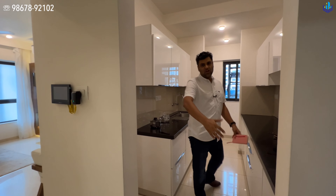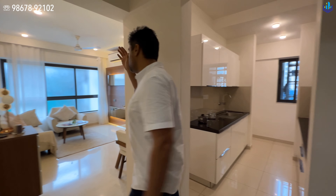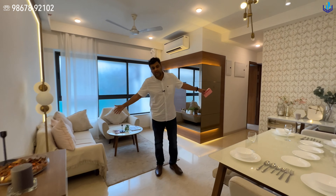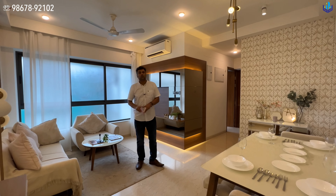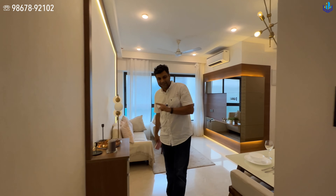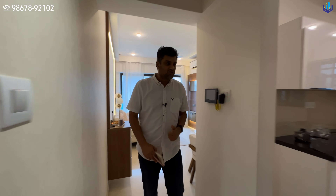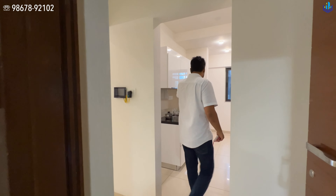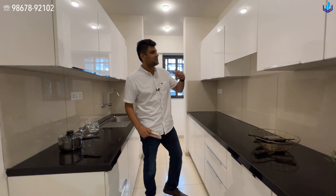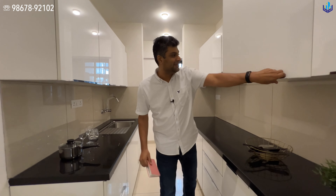Amenities access is from this section, and here you have your two high-speed ThyssenKrupp elevators. It's a decent-size lobby. This is Basement 1 — there are two more basements like this going down. You can park your car here. There is no mechanical car parking; just come through the ramp, drive into your spot, take the elevator, and go straight to your floor. This is the same in all three basements.